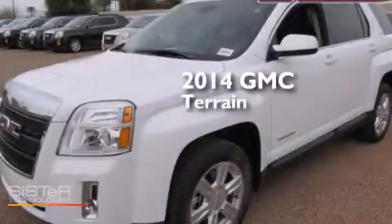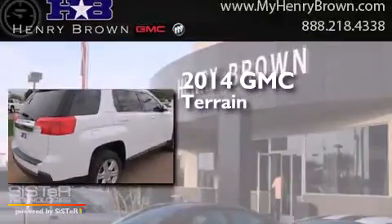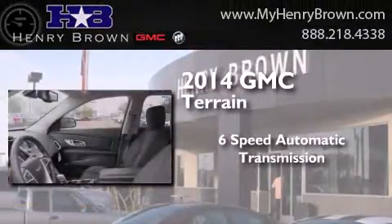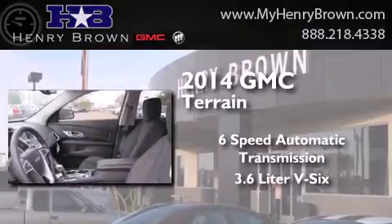This is a brand new 2014 GMC Terrain. This crossover has a six-speed automatic transmission and a 3.6 liter V6.